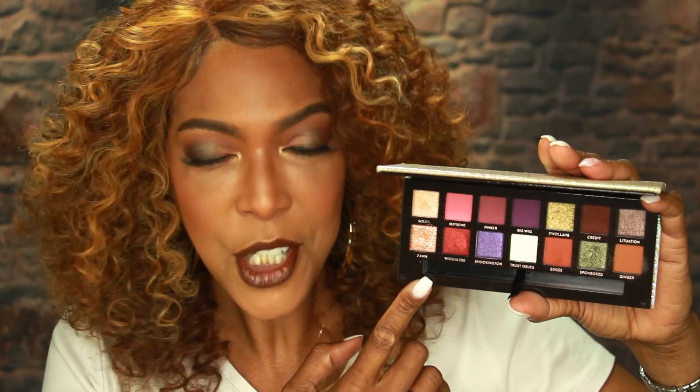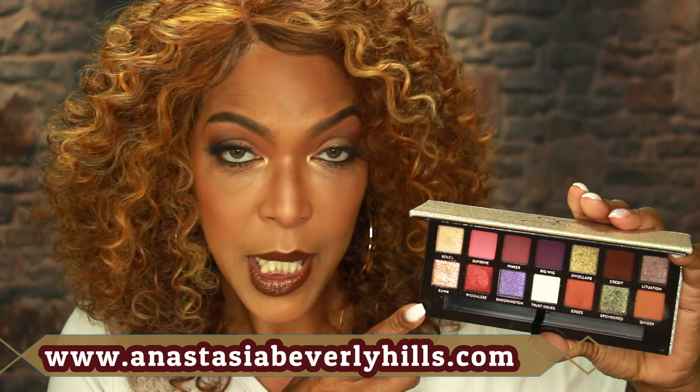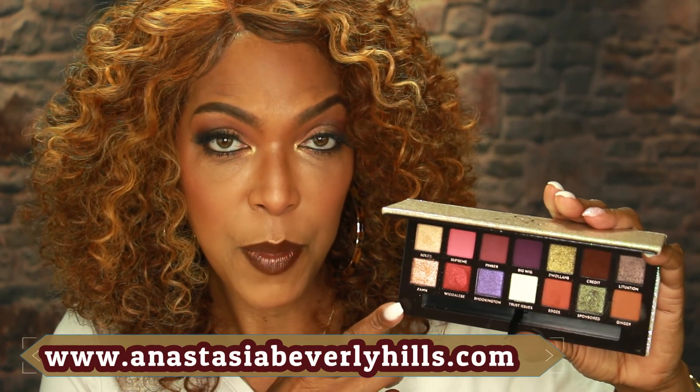I just had to have it. For one, I wanted to show my support to Jackie Aina, and also I wanted to have this in my collection because Jackie formulated this palette for darker skin tones, or for those of us who have a little bit more melanin in our skin. If you're interested in picking this up, Sephora is going to be having a VIB sale in August. The retail cost is $45 and you can pick it up at Sephora or on the Anastasia Beverly Hills website.